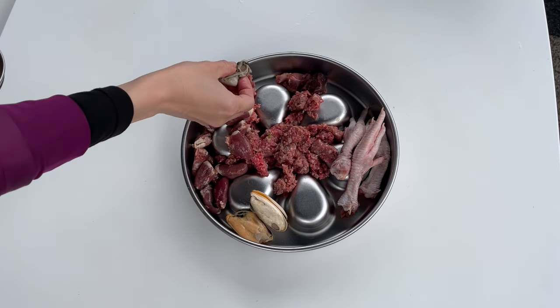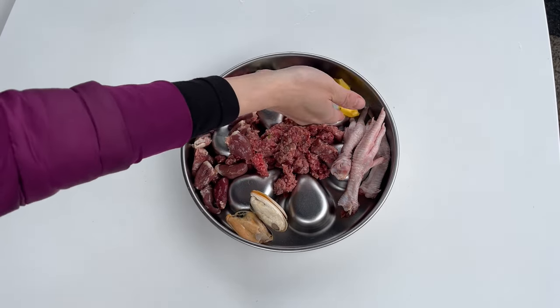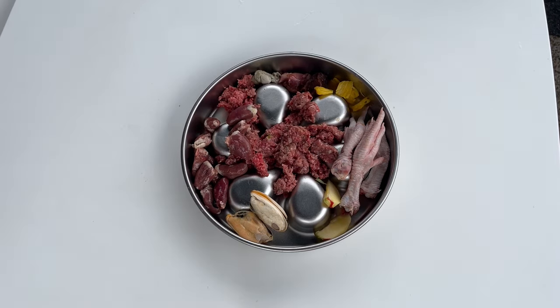Green lip mussels for manganese, and oyster for zinc. He gets some leftover pineapple from last night, and also a couple pieces of apple from my breakfast.